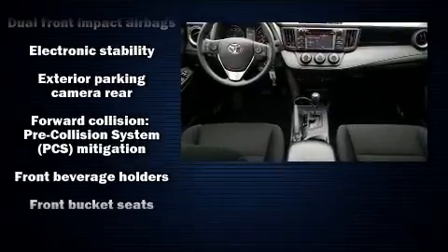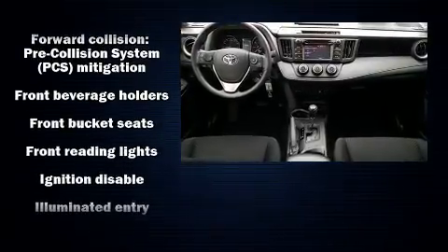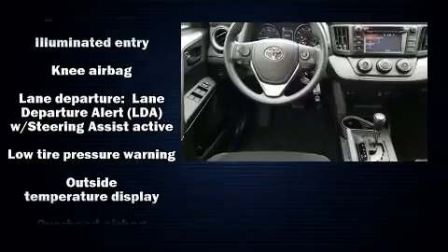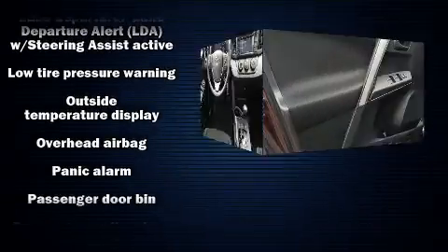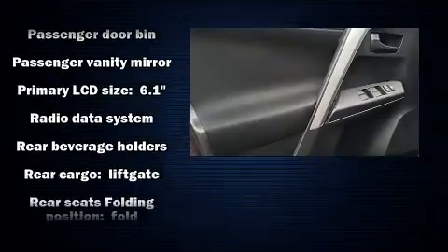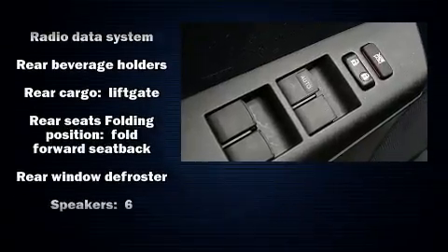Toyota ensures the safety and security of its passengers, with equipment such as front-side impact airbags, brake assist, ignition disabling, and four-wheel disc brakes with ABS. For added security, Dynamic Stability Control supplements the drivetrain.